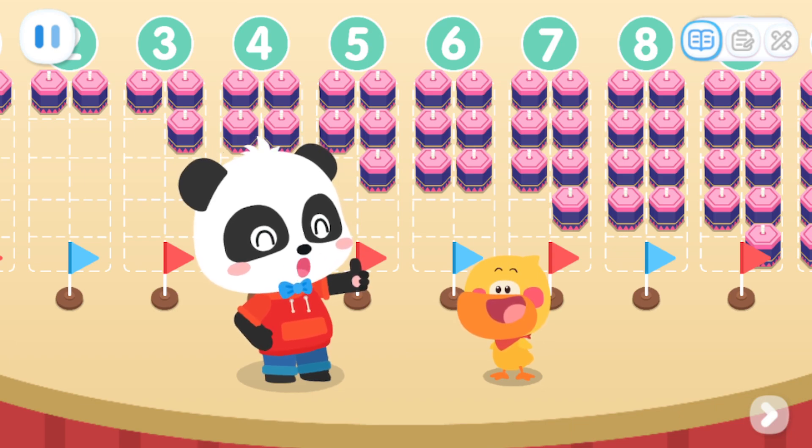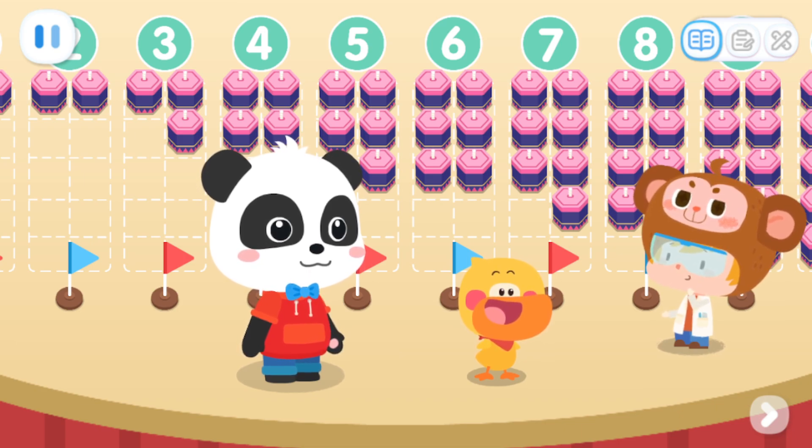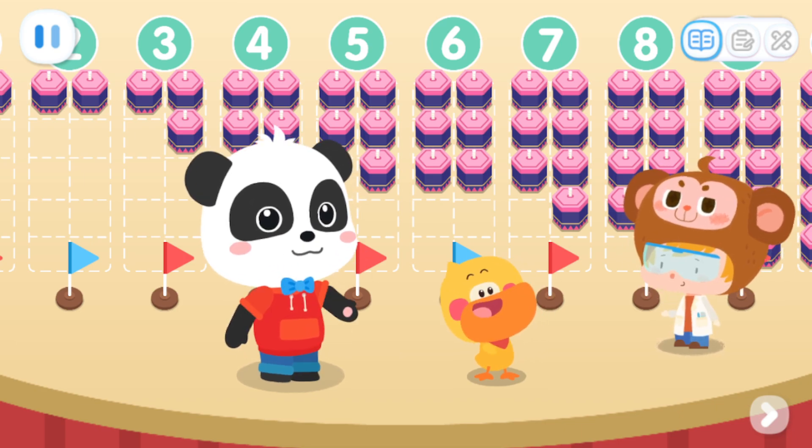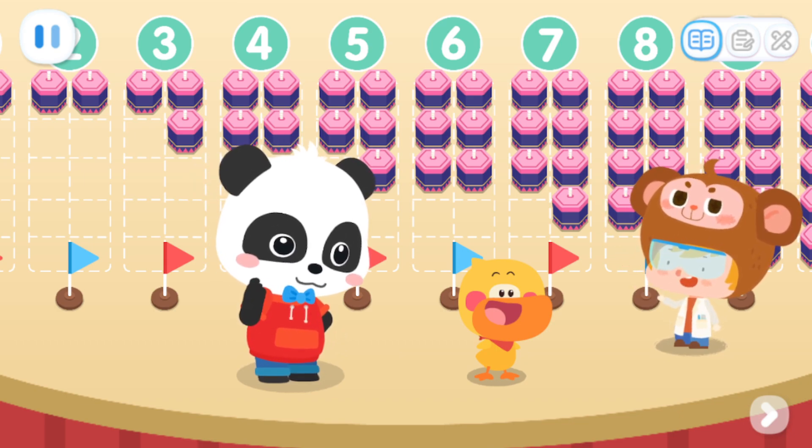You are so smart! Quack, quack, quack! Wow! You've arranged them so neatly! Lastly, could you help me label these seats in the audience area?